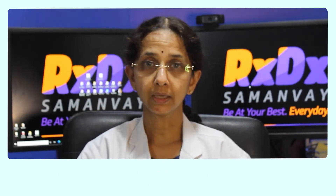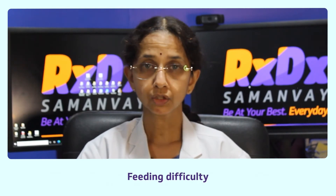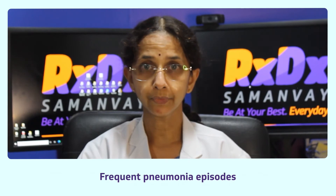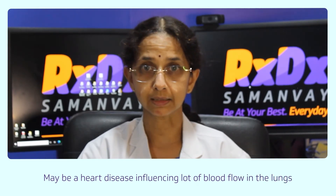So what symptoms should I look for in my baby? When the baby is born, in the initial few days, if your child has fast breathing, feeding difficulties which means interrupted feeds, slow weight gain, or frequent episodes of pneumonia, then your baby could be having a heart disease where there is a lot of flow of blood.